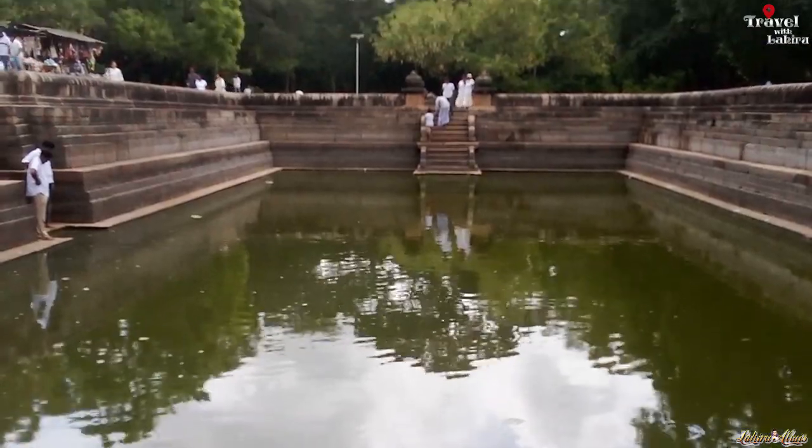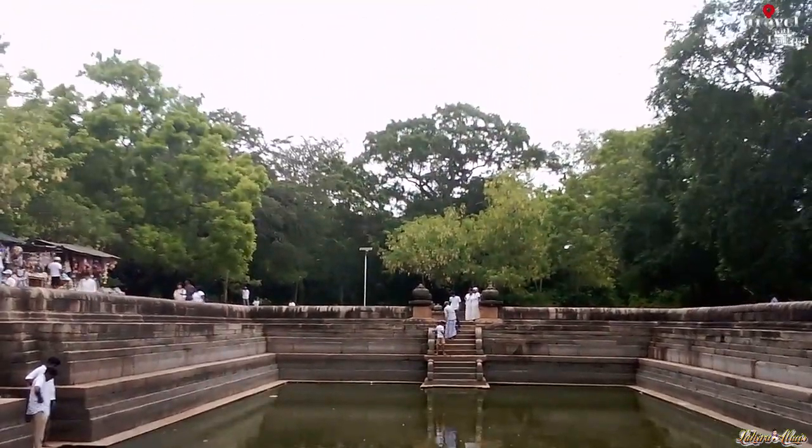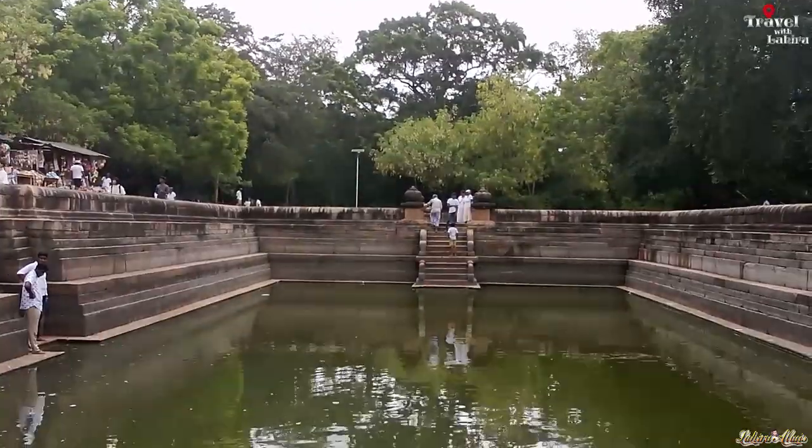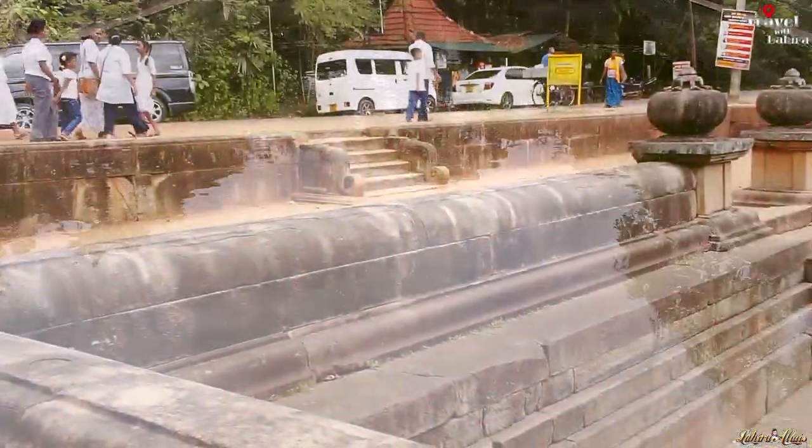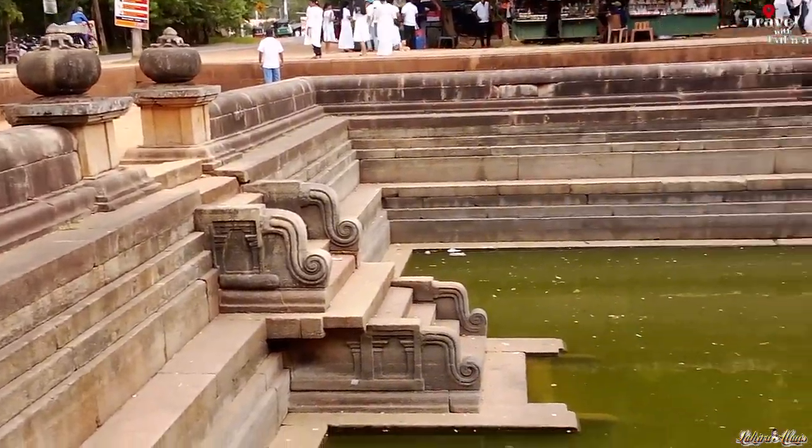Not much is known about the history of these ponds. They are generally believed to be built during the reign of King Agabody I of Anuradhapura, 575–608. The Central Cultural Fund, Colombo, Sri Lanka, however, names the 8th or 9th century as the time of building.